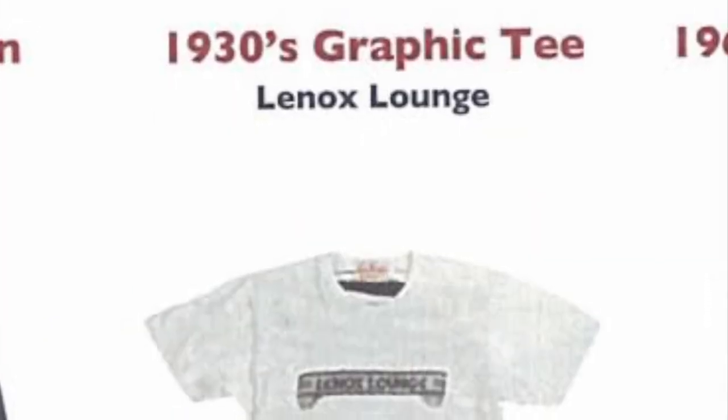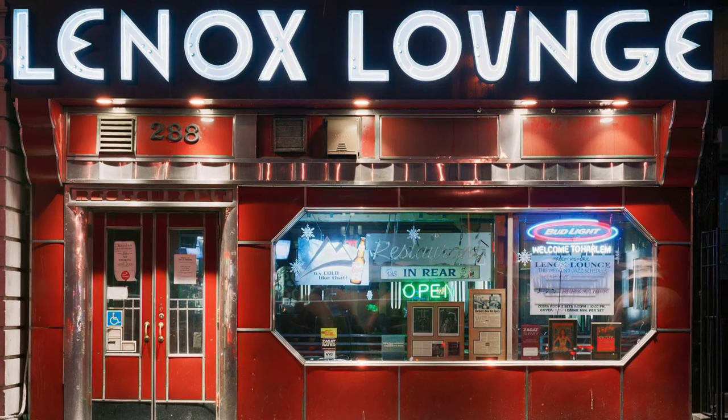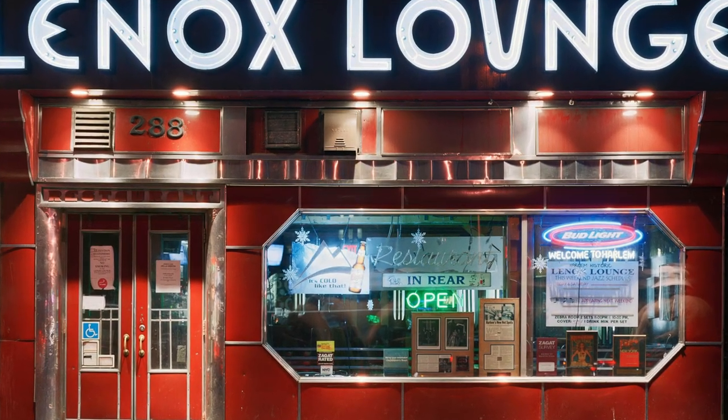One t-shirt that we can find — a 1930s graphic tee saying Lennox Lounge. The Lennox Lounge was a Harlem jazz club that ran during the years they're focusing on, from the 1930s to the 1970s.